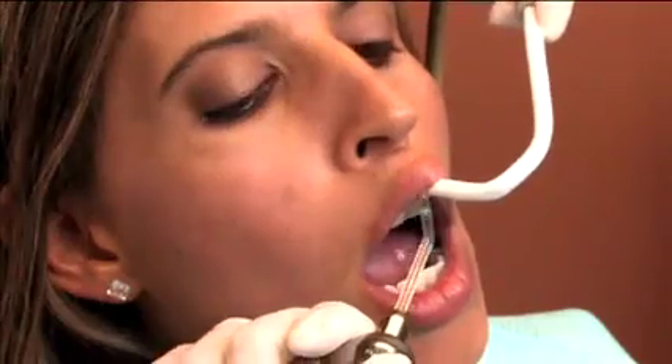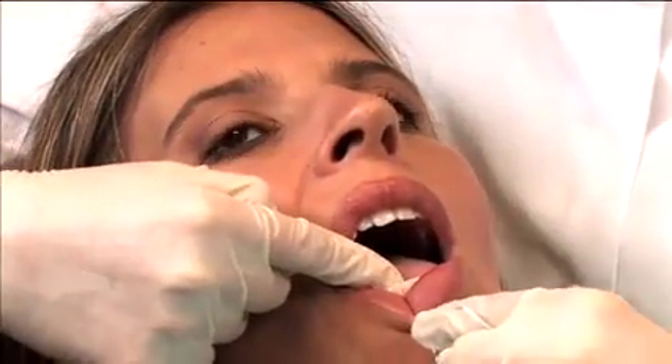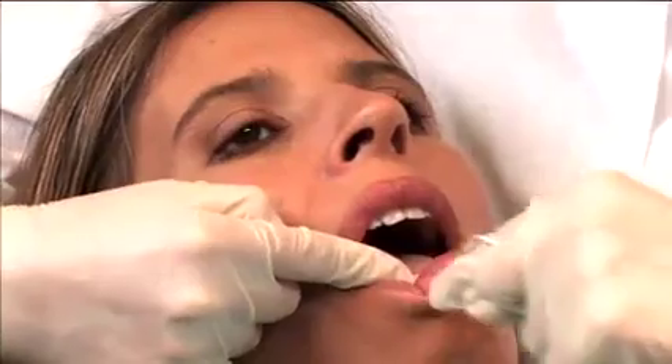Polishing helps reduce future plaque buildup. The final step is to floss and remove any and all remaining plaque between the teeth.